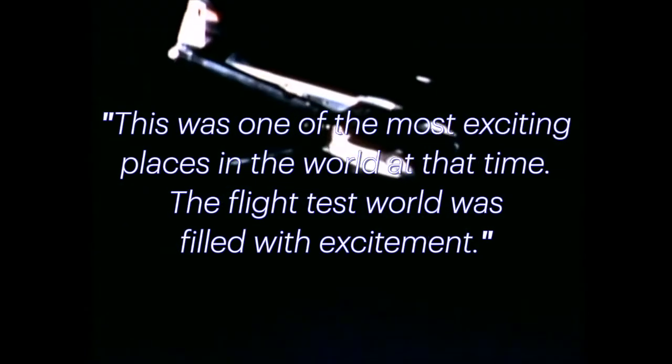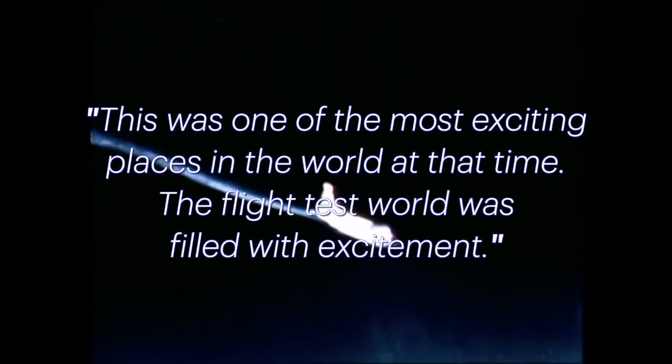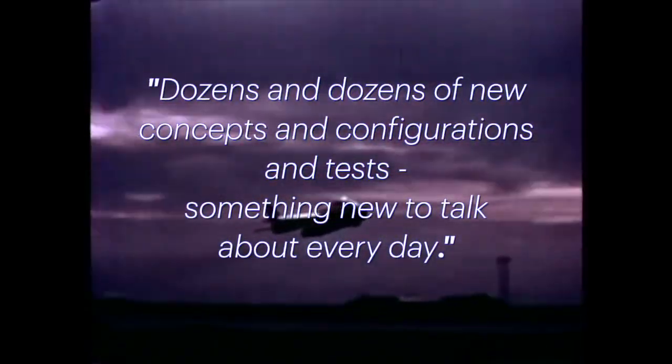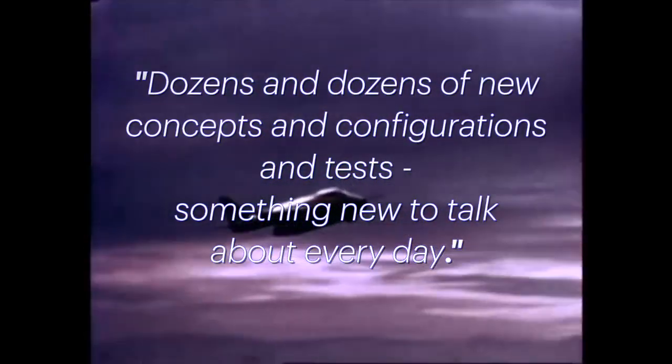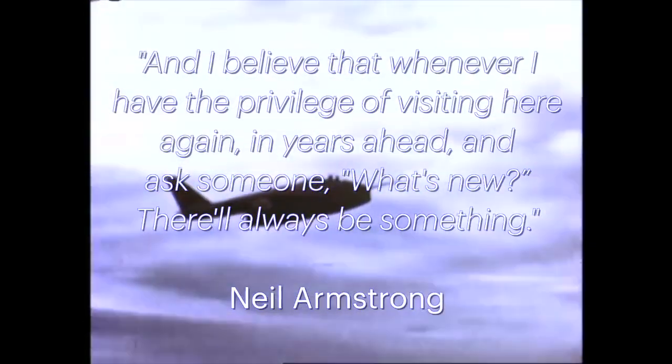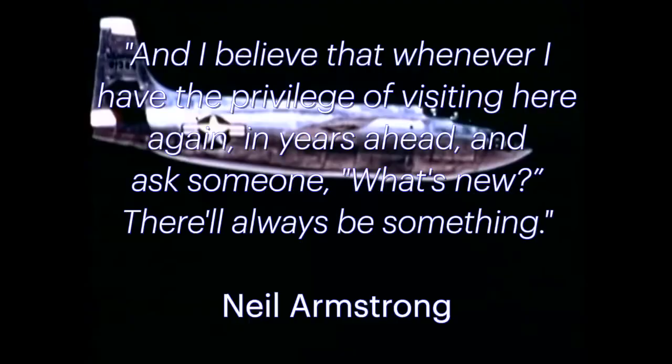This was one of the most exciting places in the world at that time. The flight test world was filled with excitement — dozens and dozens of new concepts and configurations and tests, something new to talk about every day. And I believe that whenever I have the privilege of visiting here again in years ahead, and ask someone, 'What's new?' — there'll always be something.